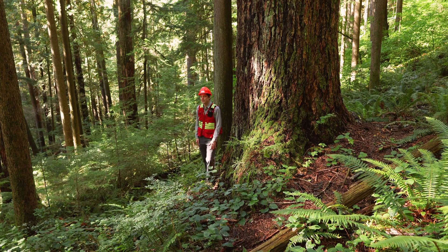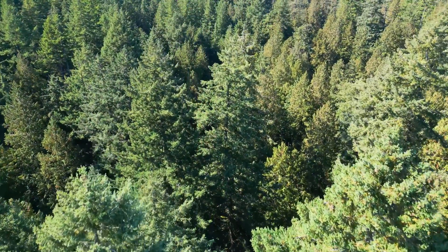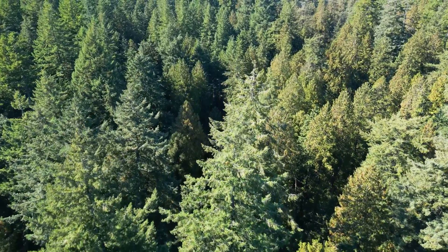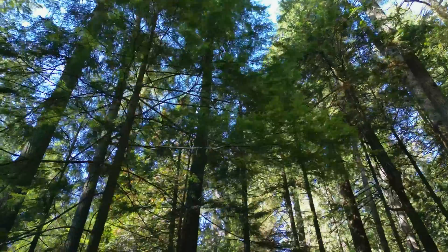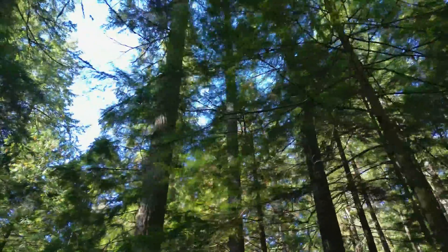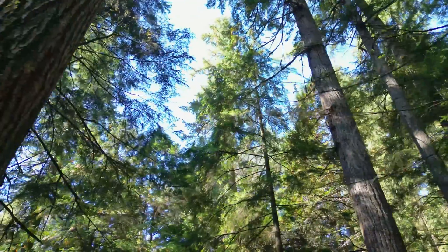Old growth forests have incredibly complex structure, and that comes in a couple of different components. The first is vertical diversity. If we look at the different layers of the canopy, this isn't a forest where all the mature trees are one height with maybe just a small layer of shade tolerant trees below. These forests develop really complex multi-layered canopies over time, where you have some trees that may be much taller than other canopy trees, plus understory trees occupying many different levels in the forest.